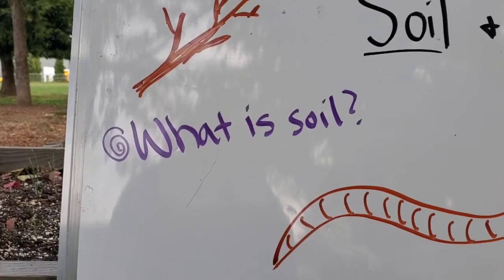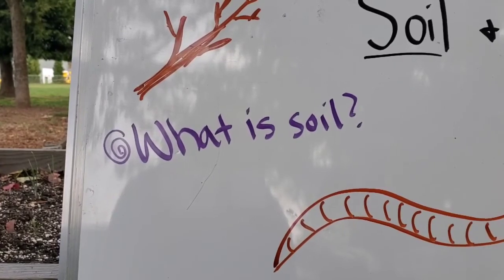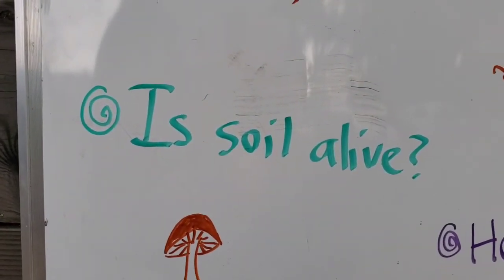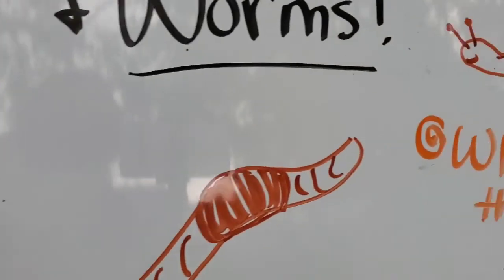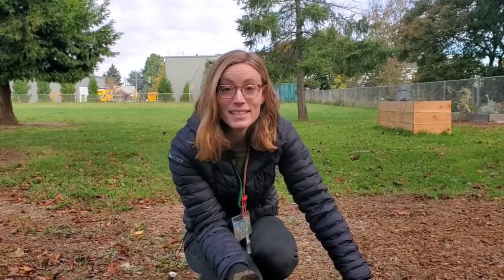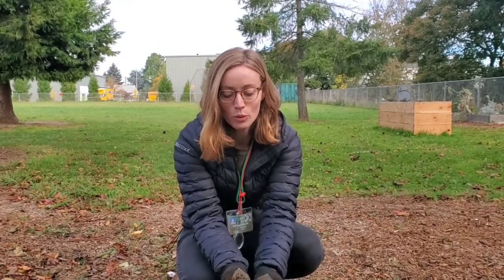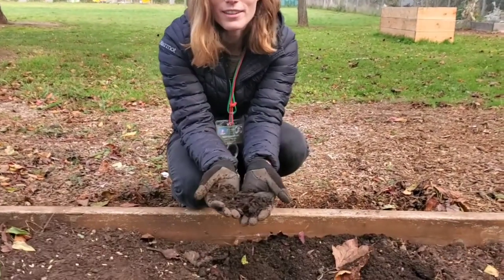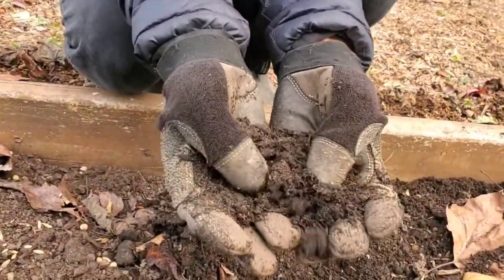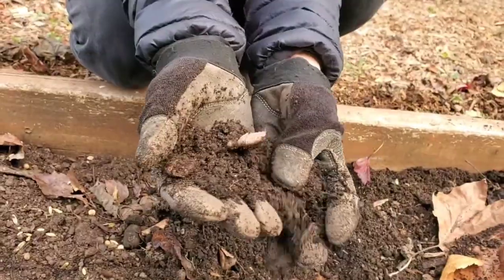Our first question is: what even is soil, and is soil alive? If it is, who lives in the soil? Soil is where our plants live. It's where the roots go to find water and nutrients to grow plants. And soil can be a habitat, a place for animals to live.